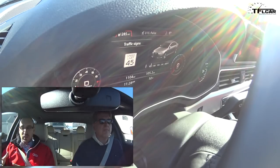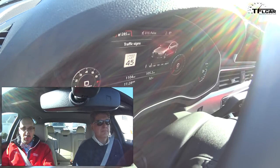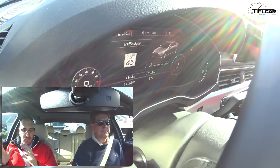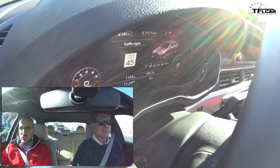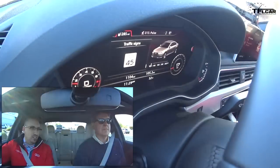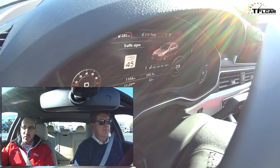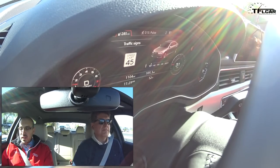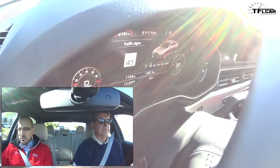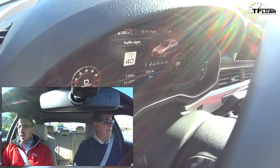What Waze tells you is where there's congestion and what the optimal route is. We use something very similar in our navigation routing algorithms — we pull traffic information through INRIX and push it to the customer via connected online traffic. But this infrastructure connection tells you what's happening at the signal itself, which is not something Waze communicates. That extra information makes for a more relaxing drive.